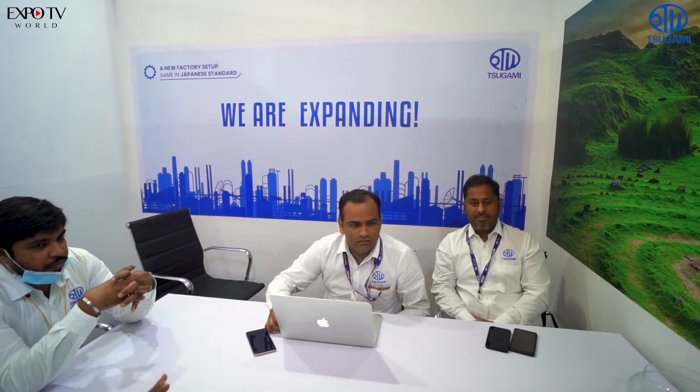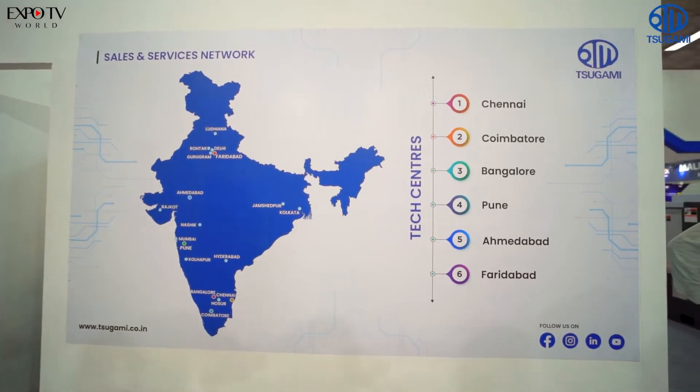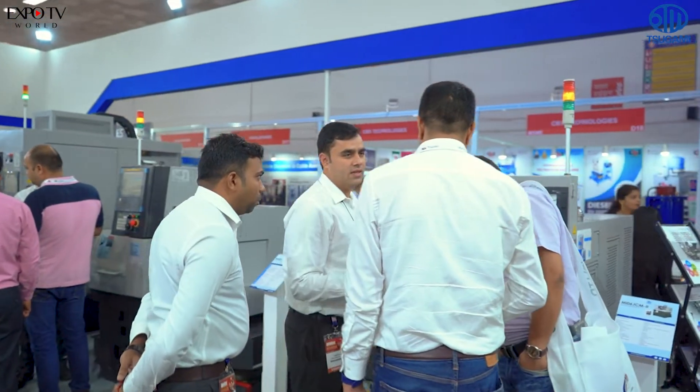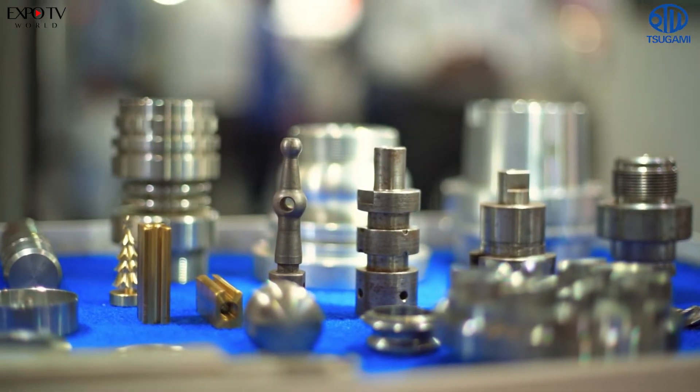Subami is an 80-year-old company from Japan and we have plants in Japan and China. India is our first plant out of Japan, located in Chennai Oragadam, which is on the outskirts of Chennai. There we are making CNC lathe machines — basically assembling machines. All the turret, spindle, and other accessories are coming from Japan. We are assembling in India and doing some sheet metal and child parts here.